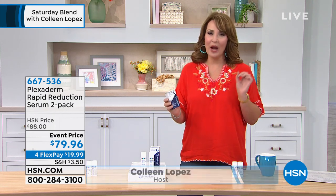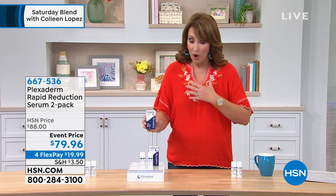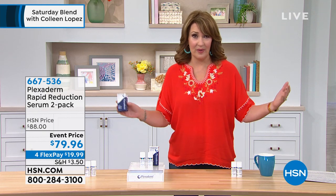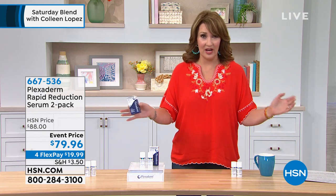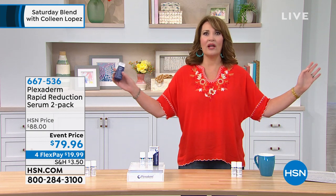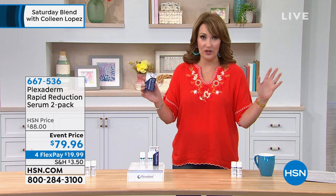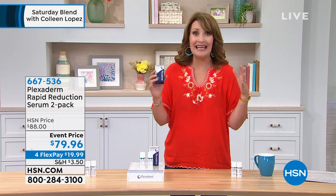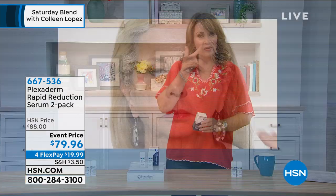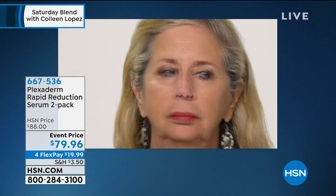This is Plexaderm. You perhaps have seen the infomercial on this. They have sold millions — we've sold over 50,000 on HSN. It just launched a few months ago and we've already sold over 50,000. But worldwide, this has completely taken the world by storm for people that want to get rid of the appearance of lines and wrinkles instantly. In 10 minutes, you have 11 lines gone. You have crow's feet, nose-to-mouth lines — in 10 minutes you put it on, you wait, and boom!